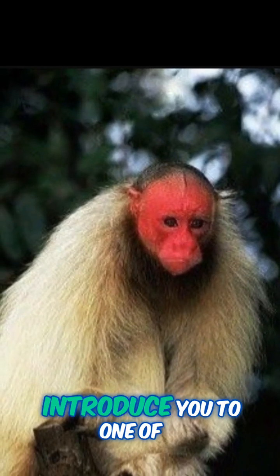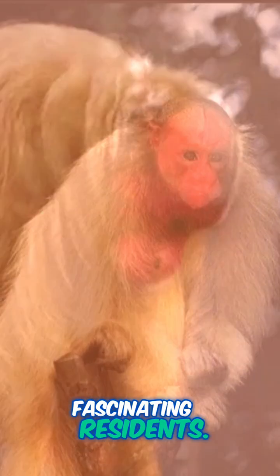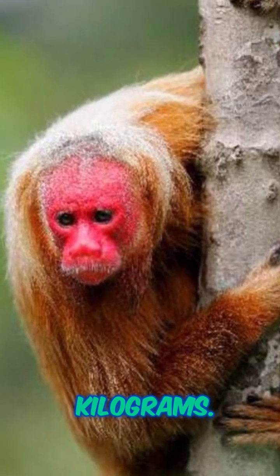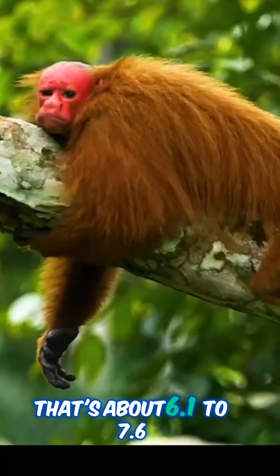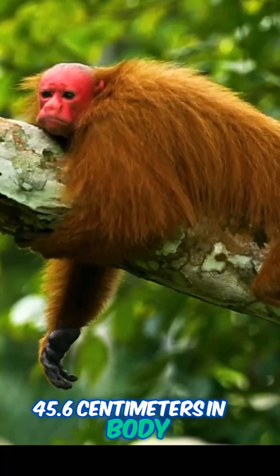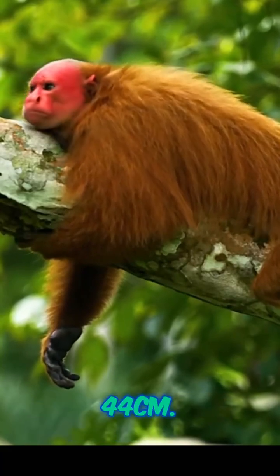Today I want to introduce you to one of the Amazon rainforest's most fascinating residents: the bald uakari monkey. These little guys weigh between 2.75 and 3.45 kilograms — that's about 6.1 to 7.6 pounds. Males average around 45.6 centimeters in body length, while females are just a bit shorter at 44 centimeters.